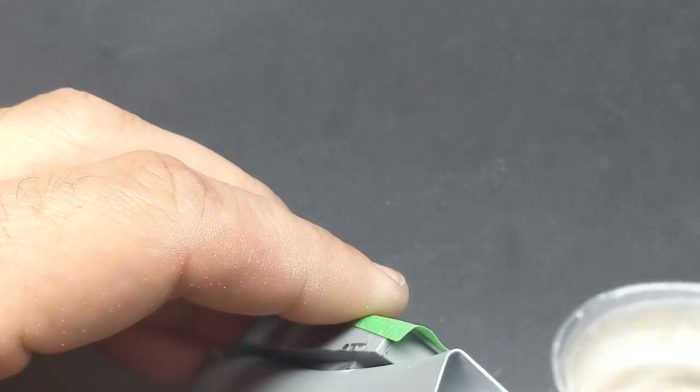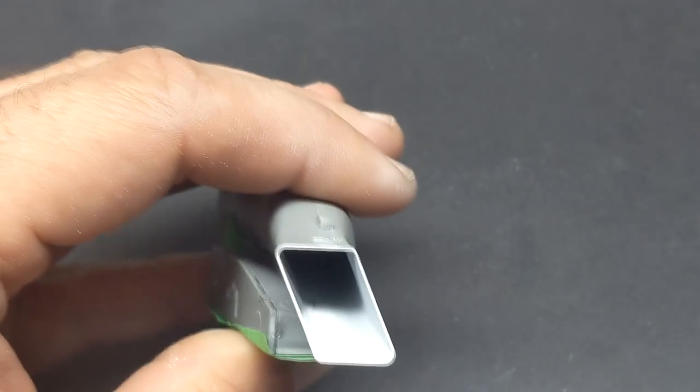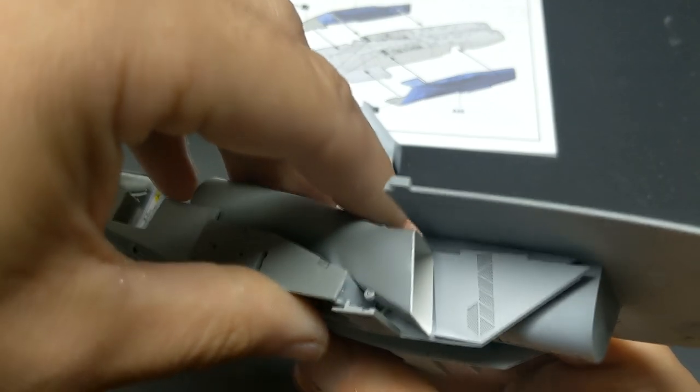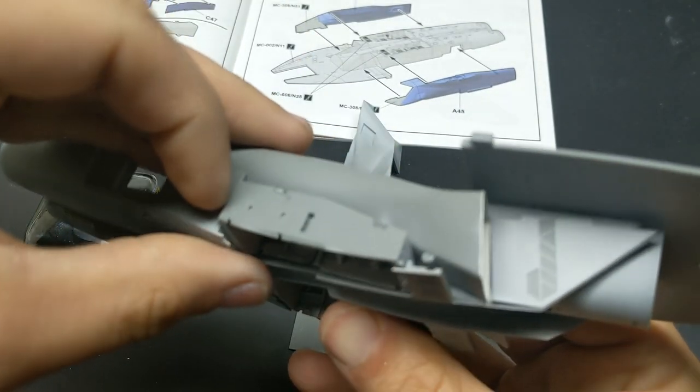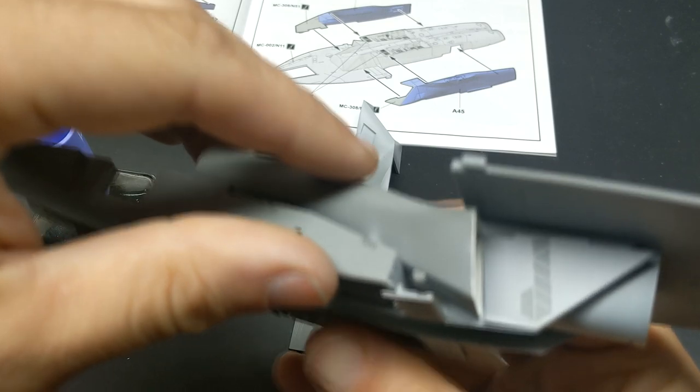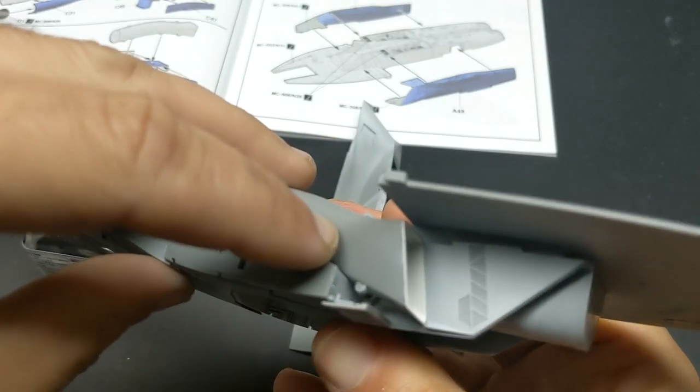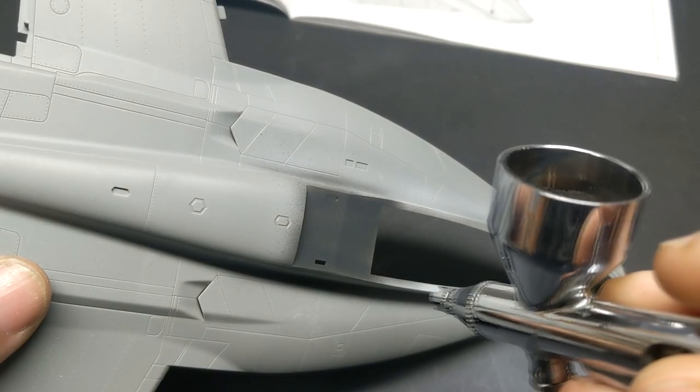Another win for the Meng kit is you can paint the intakes before installing them. If you play your cards right, you paint the inlet and then the intake, and you don't have to mask anything — you get a nice clean join line. Unfortunately, that was one of the last things installed onto the body of the aircraft that went without any hitch.